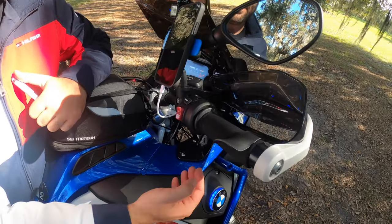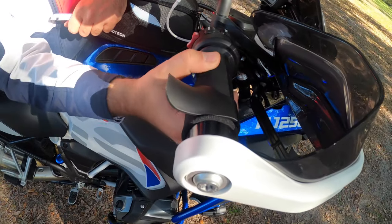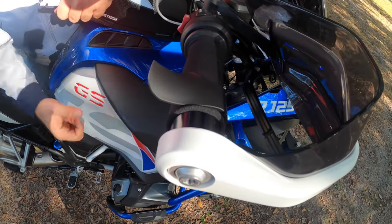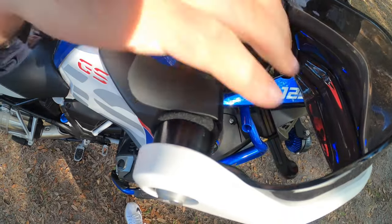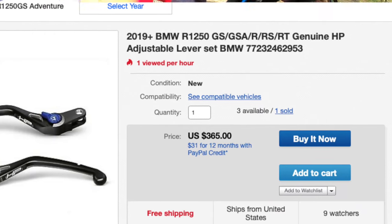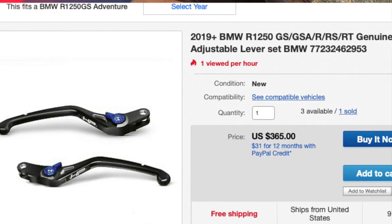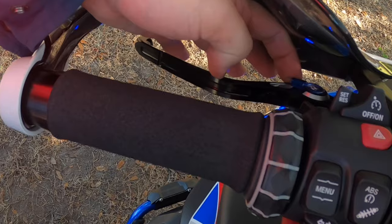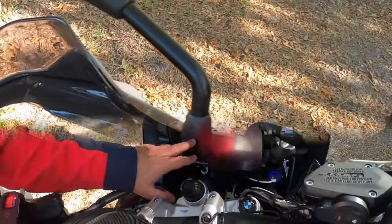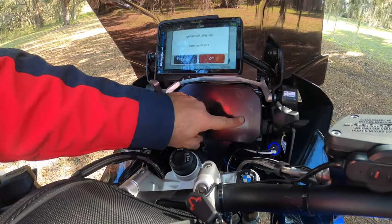I also have an upgraded front brake and clutch lever, again HP brand. They are adjustable — you can set them forward or back depending on how big your hands are. They cost $365 per pair for left and right, and you can adjust them with this little lever.